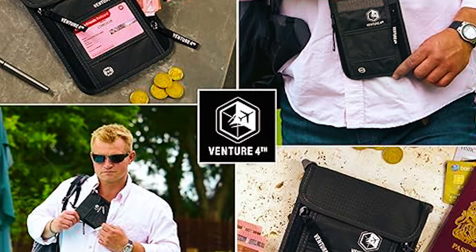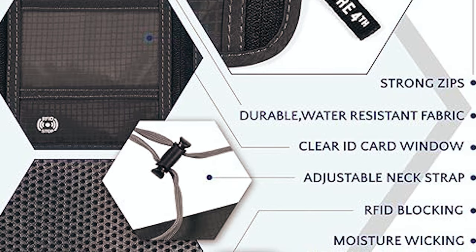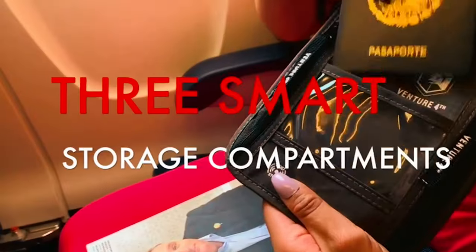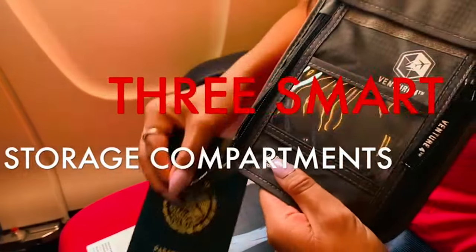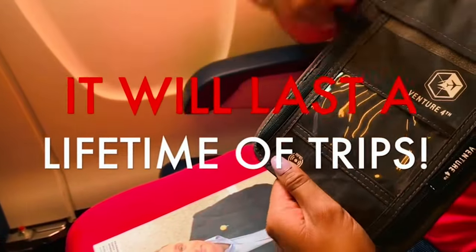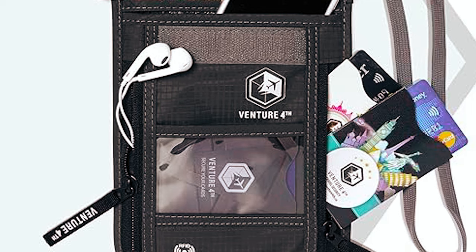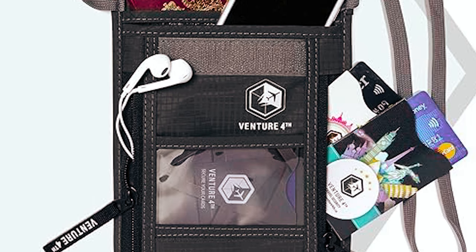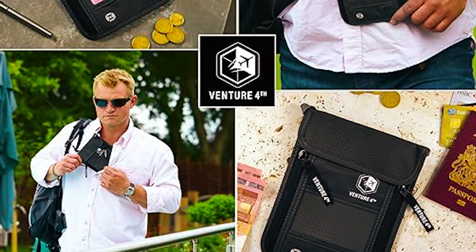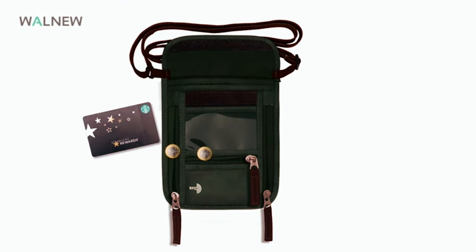Venture Forth Travel Neck Wallet. The Venture Forth travel neck wallet offers a lightweight and water-resistant solution for your travel needs. With RFID blocking technology and three smart storage compartments, it ensures the safety and organization of your valuables, documents, and cash. Worn comfortably around the neck and concealed under clothing, it's virtually invisible to pickpockets — providing peace of mind at airports, concerts, and crowded places. Constructed from ripstop nylon with water-resistant properties and double-stitched reinforced seams, it's engineered to endure a lifetime of adventures. Choose it for hassle-free secure international travel with a money-back guarantee.